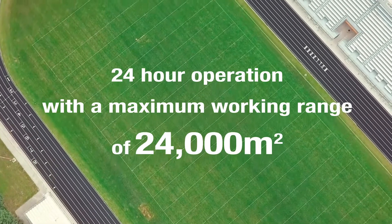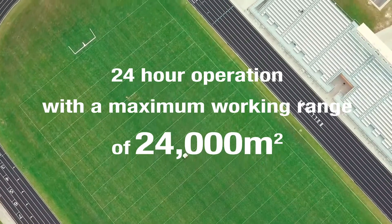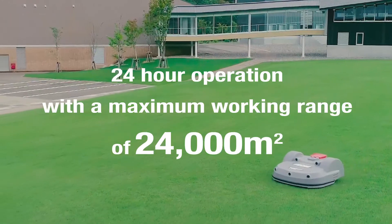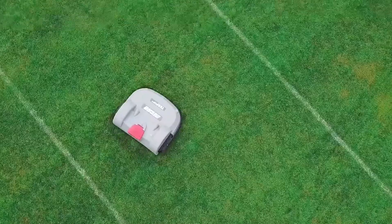Up to 24,000 square meters of turf can be maintained by just one TM2000. The TM2000 is ideal for golf courses, sports fields, corporate facilities, and other large areas of turf.